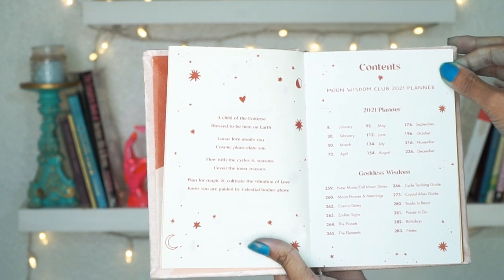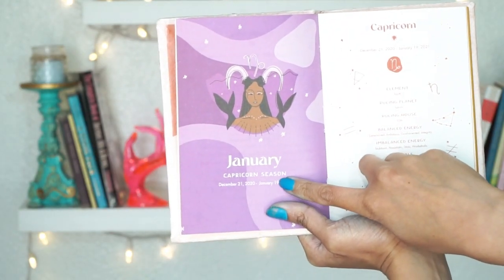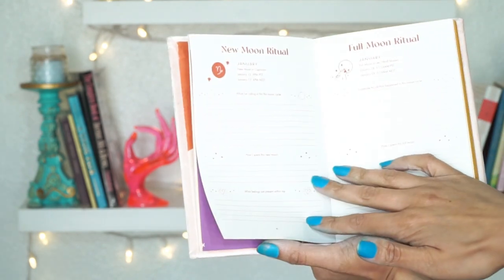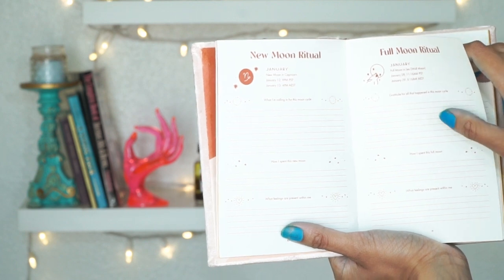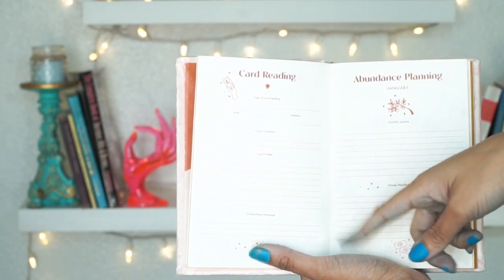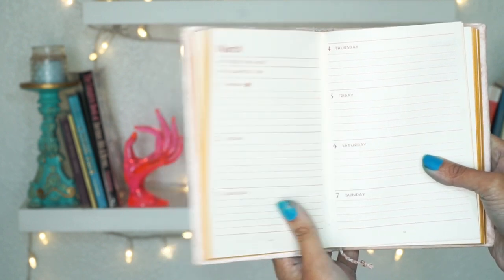It has the moon names and their meanings, cosmic dates, books to read, places to go. It also shows you what season you're in, the ruling planet, and the ruling house — very convenient if you're into astrology, journaling, and planning. There's even a card reading and abundance planning page, which I really love especially because I read tarot. Here's what the inside looks like — I like that the lines are big, and I'm going to really enjoy this.